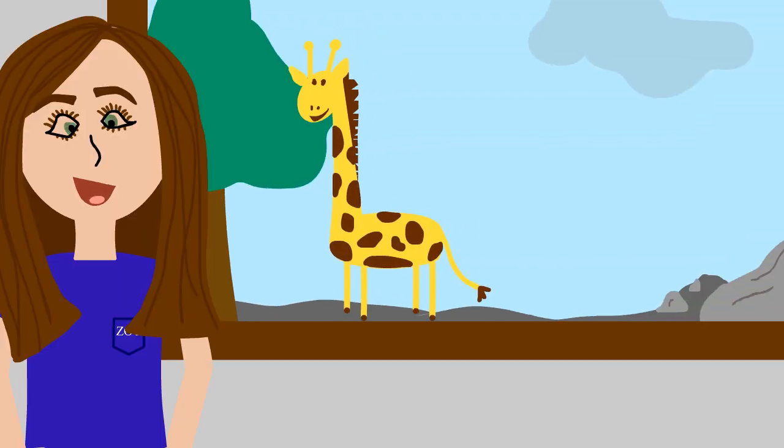Our safari exhibit is a super fun spot. Lots of our visitors make an appearance in this part of the zoo to ride our giraffes.